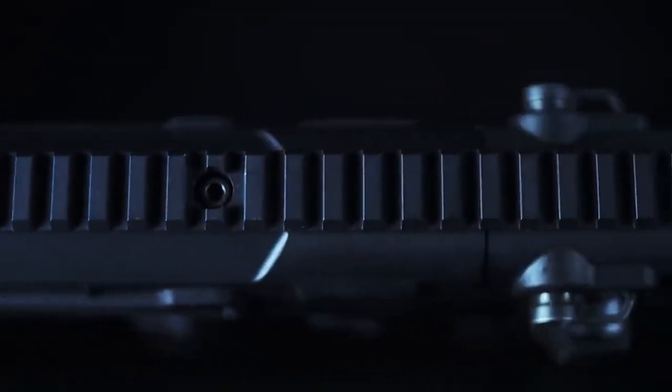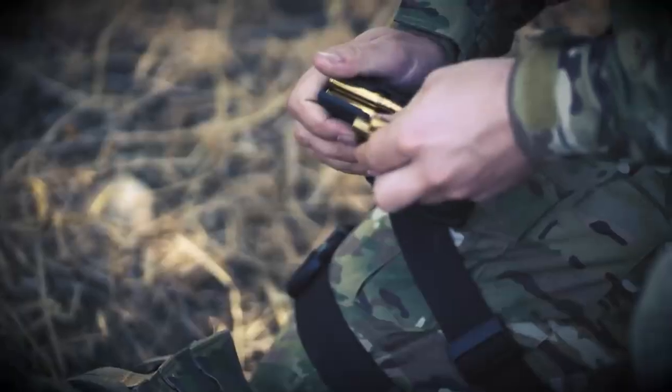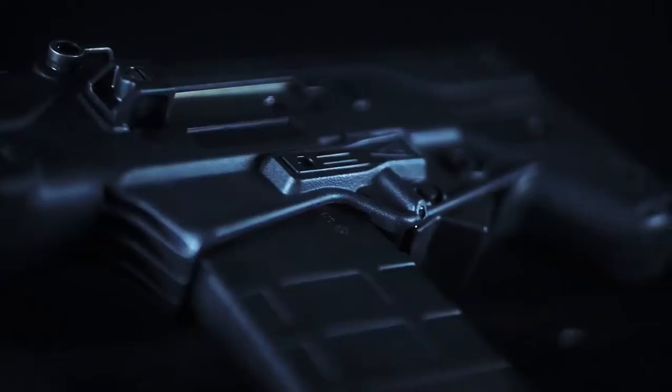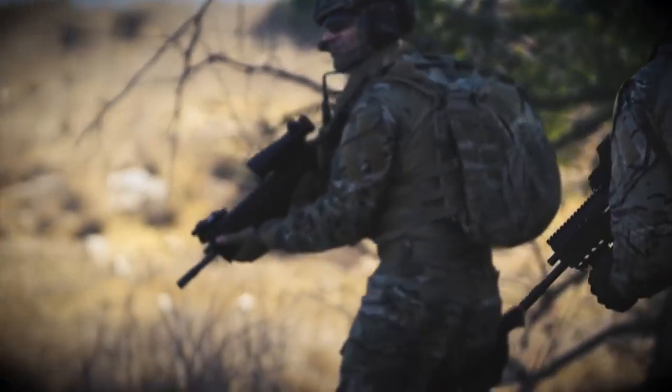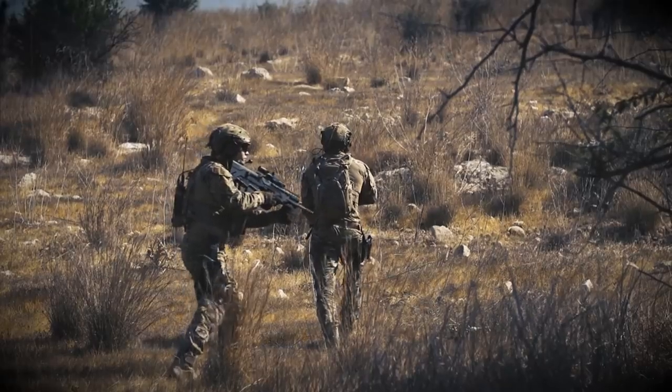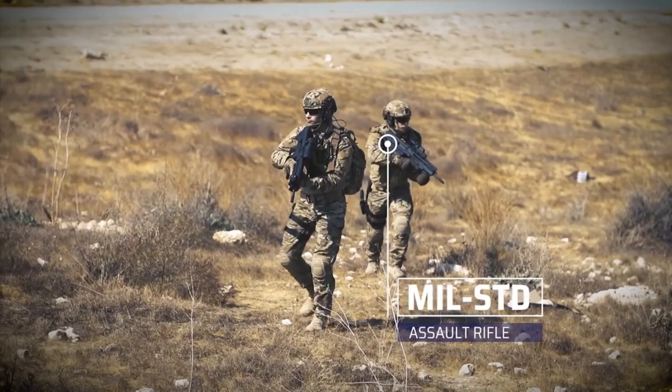Its rugged construction and ergonomic controls ensure comfort and reliability in any environment. The TAVOR 7 boasts a powerful piston-driven operating system, providing exceptional reliability and reduced recoil. With its ambidextrous controls and adjustable stock, the TAVOR 7 offers optimal comfort and adaptability for any shooter.